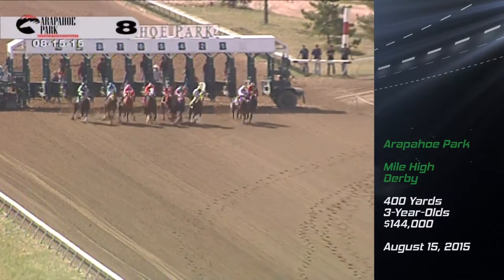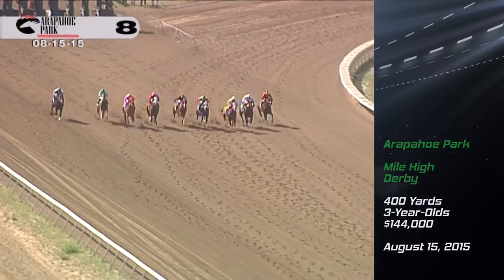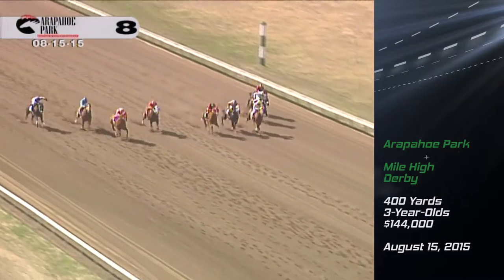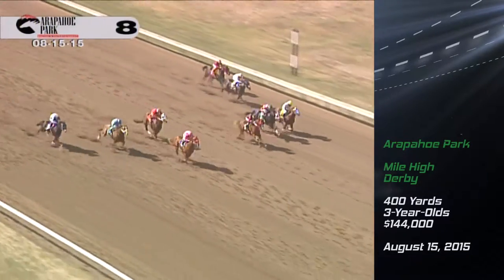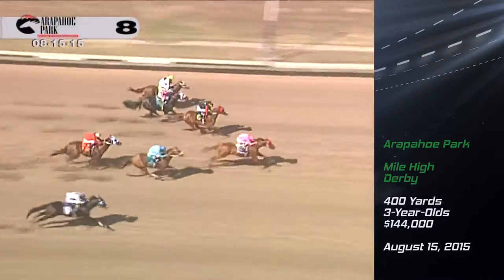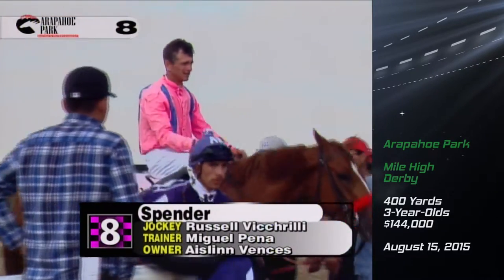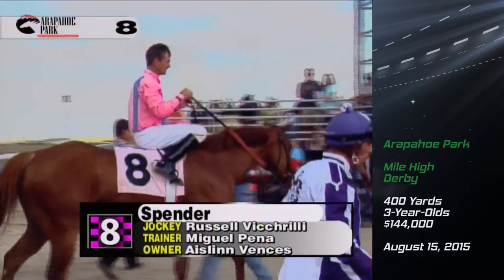Gates opened. Then Spender took the cash in the $144,000 Mile High Derby on the final weekend of the season. Spender getting going down the outside in the pink — here comes Spender, the Rocky Mountain Derby winner, with giant strides, traveling smoothly, passing Toshiyoshi. Spender and Russell Vashrilli win the Mile High Derby. Spender's team returned to California $100,000 richer after their summer in Colorado.